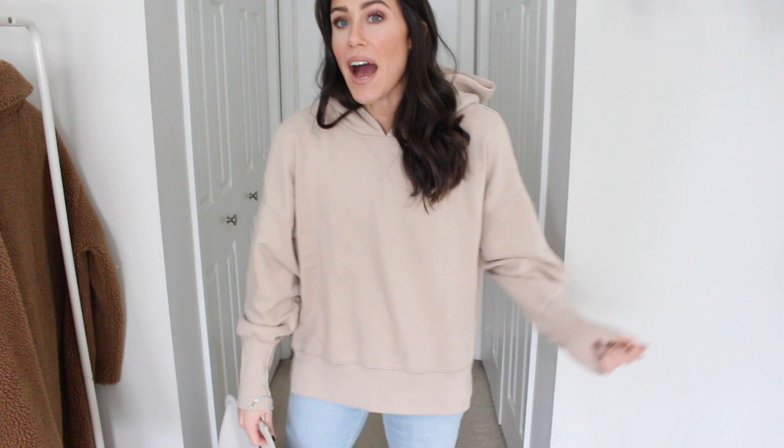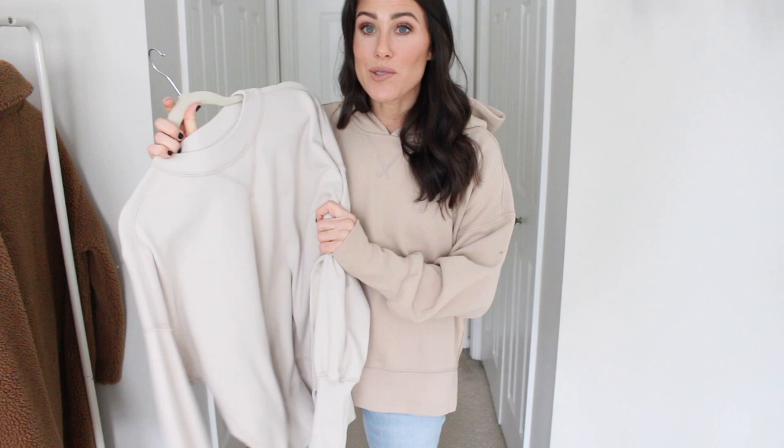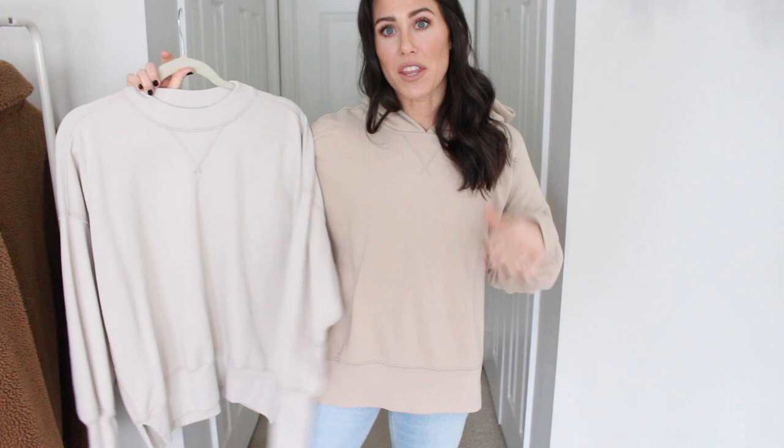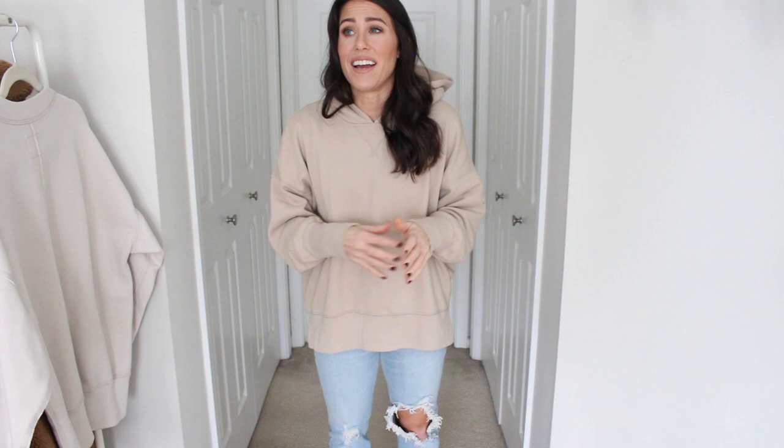First up I got this hooded tunic sweatshirt. If you guys saw my last try-on, you know I got the crew neck tunic sweatshirt and I love that sweatshirt. This is the cream color but I just wanted to share that it is the same exact thing except this one has a hood — it's a hoodie. This is the color tan. I went with my true size small. It is so soft and thick and well made.